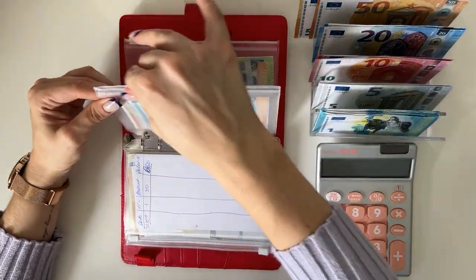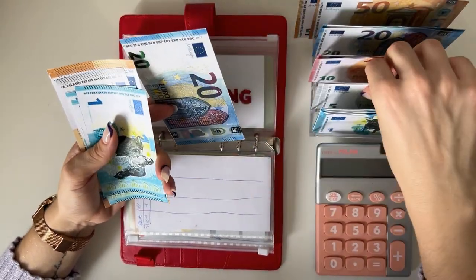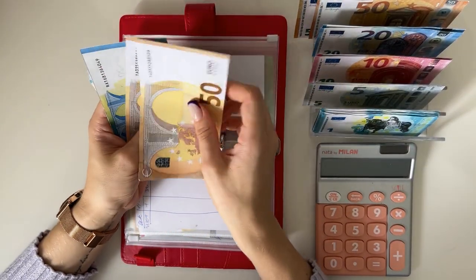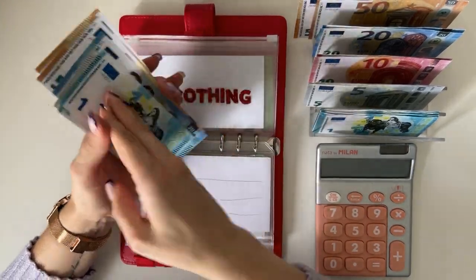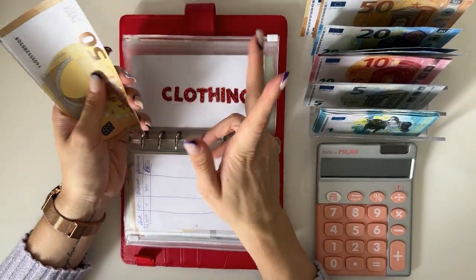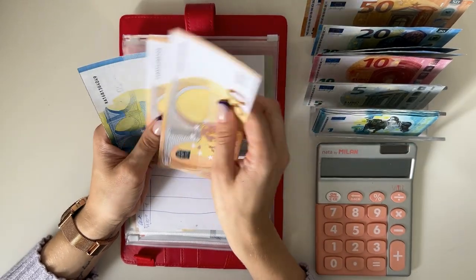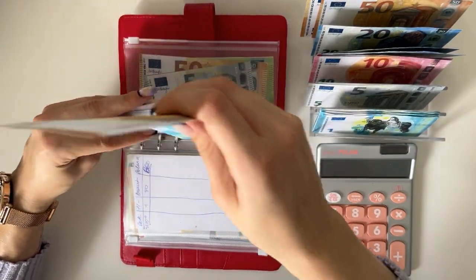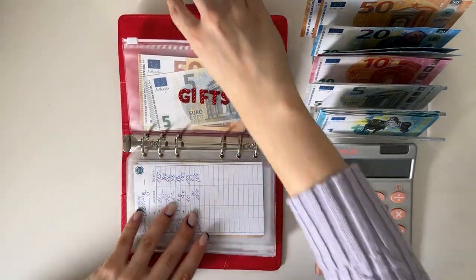Clothing is next, it's gonna get 25 — a 20 and a five. We have 50, 100, 120, 125, 130, and adding a one to avoid loose ones at cash condensing, so 135 in clothing. Gifts is not getting anything but has a little over 100.